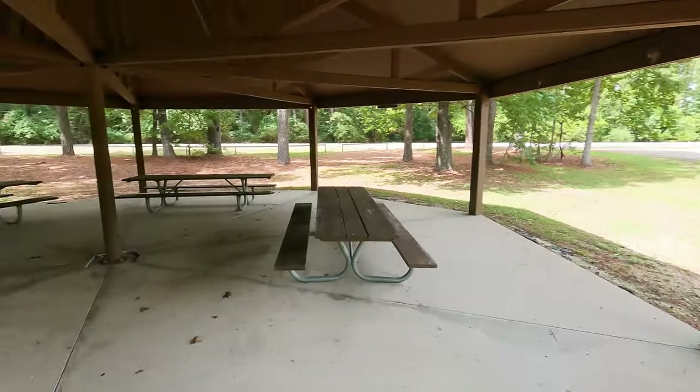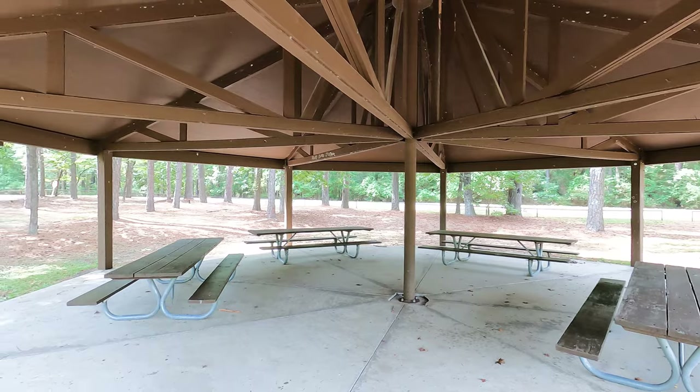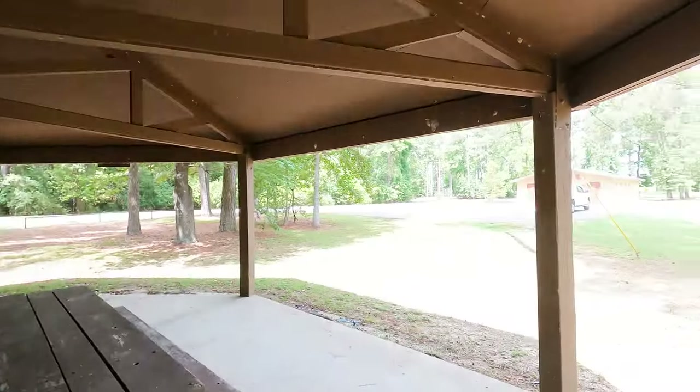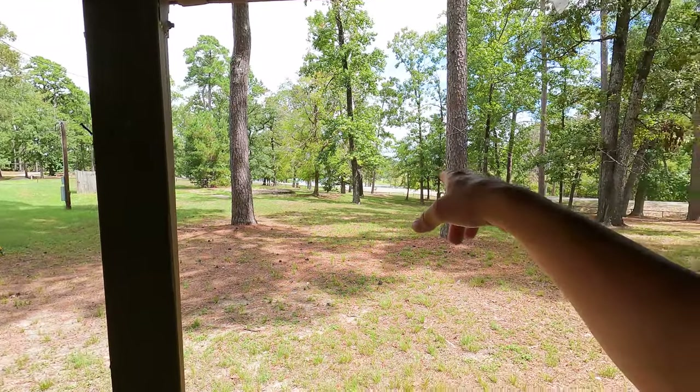If you've got a group of folks looking to get together down in the East Texas Big Thicket, you'll be happy to know Saint Augustine has a very spacious open-air group pavilion. It has power, water, two big cookers, and tables. You're just a short walk from the facilities, and you've got a bit of a lake view right there.